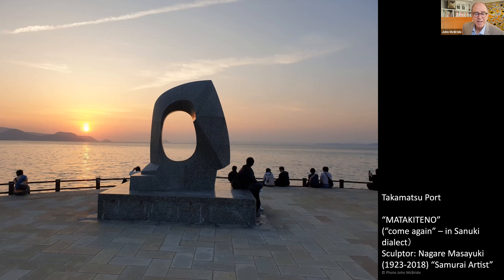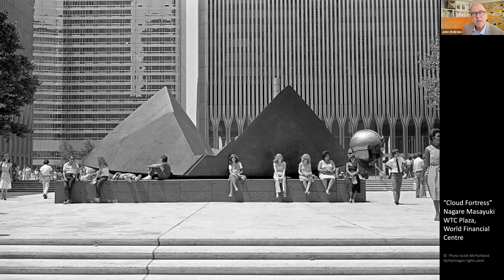The sculpture by Nagare Masayuki is titled Matakite no, meaning 'come again' in the local Sanuki dialect. For me, the sculpture is important because Nagare was known as the samurai artist and used imagery evocative of Japanese warriors. These twin peaks could be feudal warrior helmets or twin Japanese castle keeps. Titled Cloud Fortress, it once sat between the twin towers at World Trade Center Plaza. It survived the 9-11 attack, but had to be destroyed for emergency vehicle access to the site.